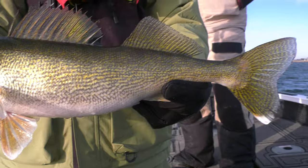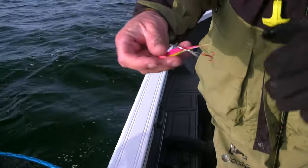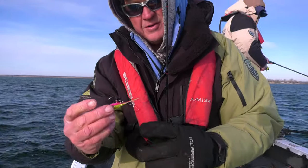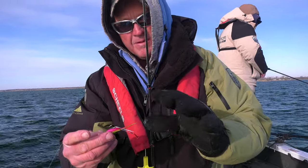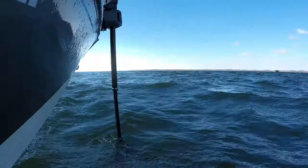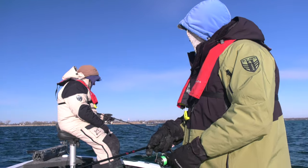One thing to note — I've got a stinger hook on the back of that hair jig and that's very critical when using hair jigs. A lot of these fish are coming in behind the hair jig and just nipping at them. Over 50% of the fish will be on that stinger hook.